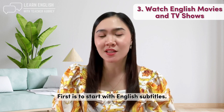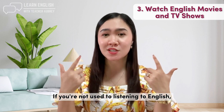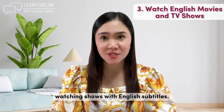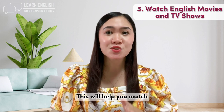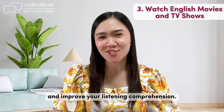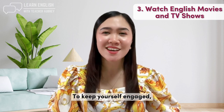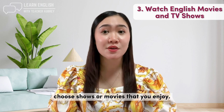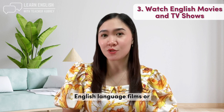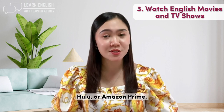First, start with English subtitles. If you're not used to listening to English, it can be helpful to start by watching shows with English subtitles. This will help you match the written word to the spoken word and improve your listening comprehension. To keep yourself engaged, choose shows or movies that you enjoy. You could try watching popular English language films or TV shows on Netflix, Hulu, or Amazon Prime.